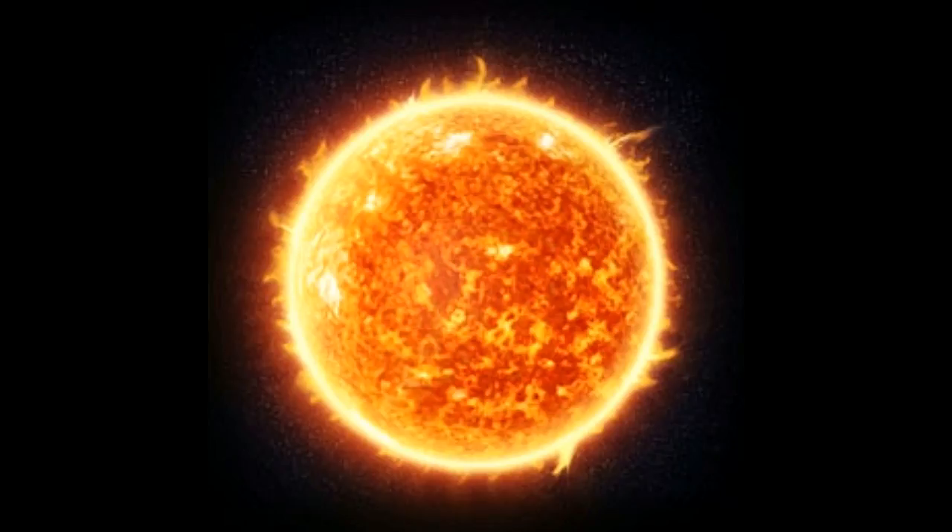On a hot summer day, when the sun rays touch your skin, you feel as if it is burning a hole through your skin — and how we pray for the winters. The earth, being nearly 150 million kilometers away from the sun, can receive rays that can nearly burn your skin. Can you imagine how hot the sun is?